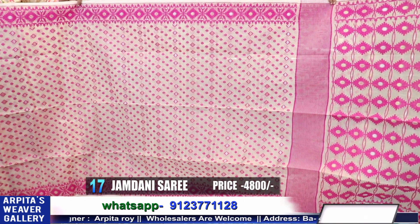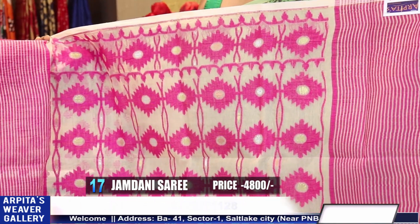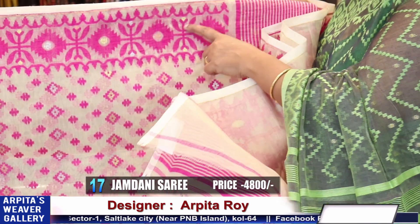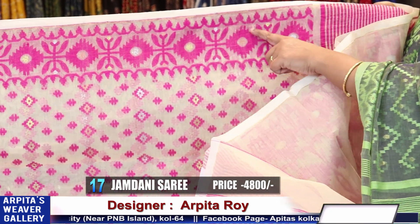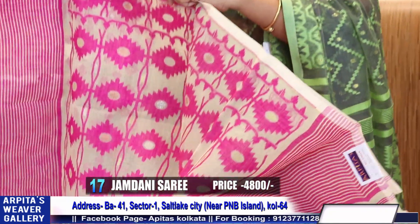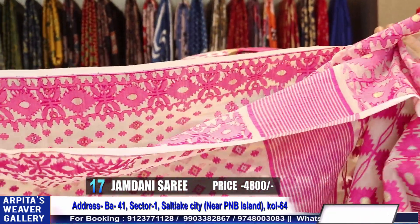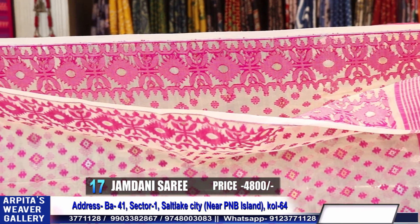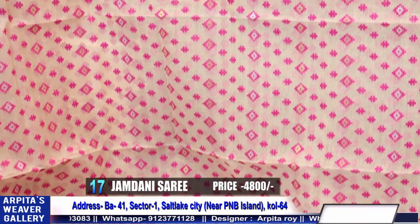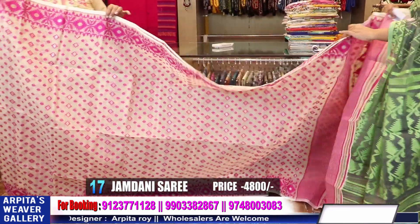This sari is similar to sari number 13 — price is 4800. Silver zari, copper zari, golden zari. But the fuchsia pink is thread, not zari. Price is 4800. Fully hand-woven sari if you look at the shop.